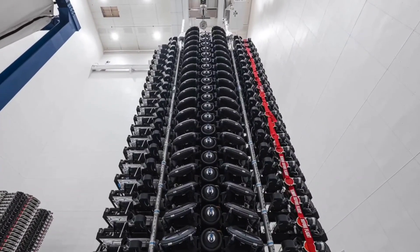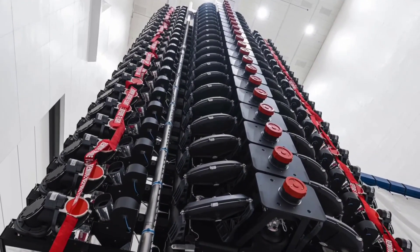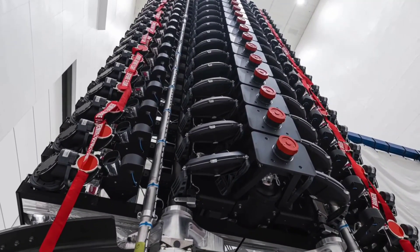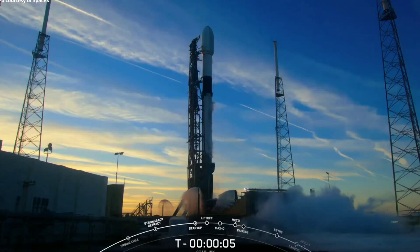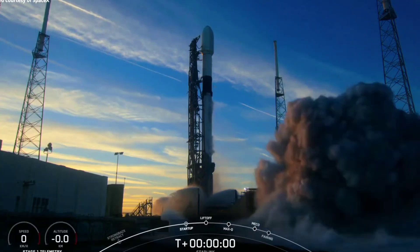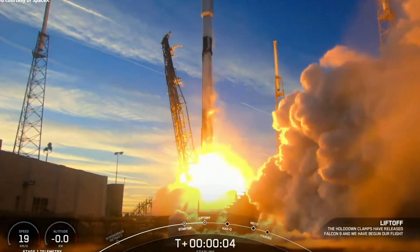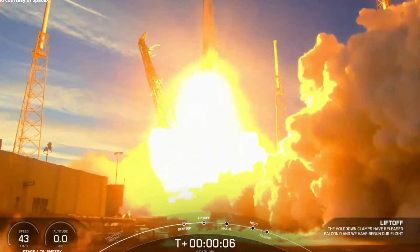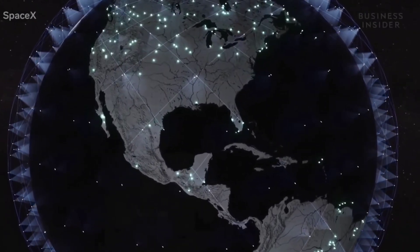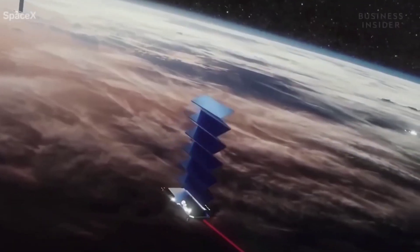SpaceX's Starlink 6-1 mission will carry the first 21 Starlink V2 satellites into low-Earth orbit on Monday, February 27. The satellites will operate under SpaceX's Starlink Gen 2 FCC license, which currently allows the company to launch up to 7,500 of a nominal 29,998 satellites, at the same time as it continues to fill out its smaller 4,408-satellite Starlink Gen 1 constellation with smaller V1.5 satellites.